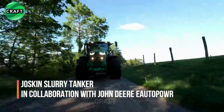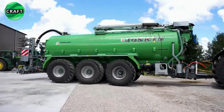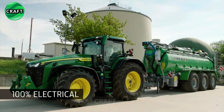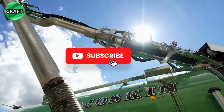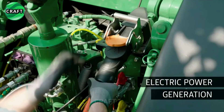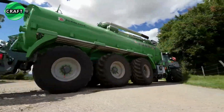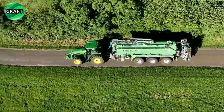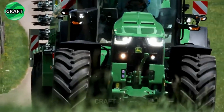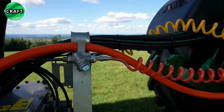The innovative Jaskin slurry tanker, developed in collaboration with John Deere Auto Power, is a revolutionary piece of agricultural equipment purpose-built for efficient transport and distribution of liquid fertilizers in agricultural fields. Based on ingenious solutions, it combines a tractor with a large tank with a volume of 25.5 cubic meters, allowing transport of significant amounts of slurry, reducing the need for frequent refills and increasing workflow efficiency.